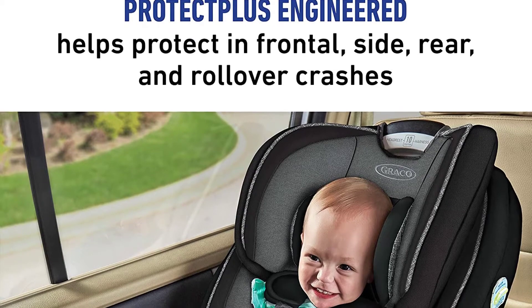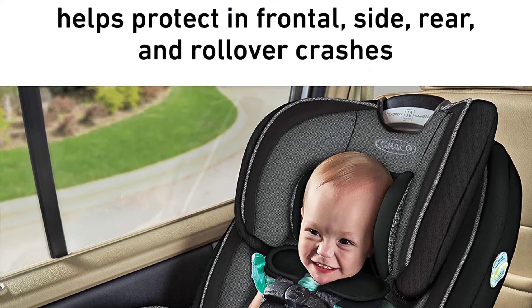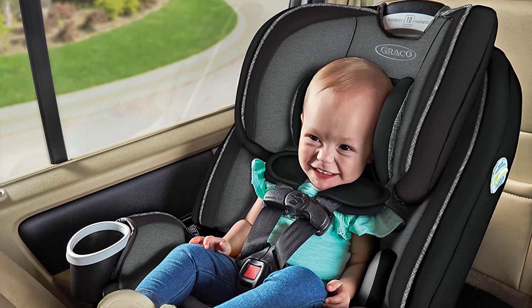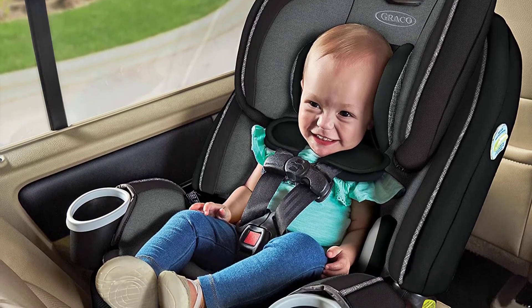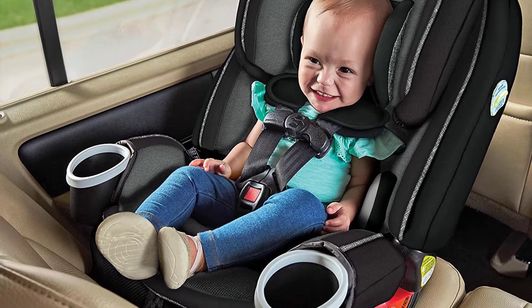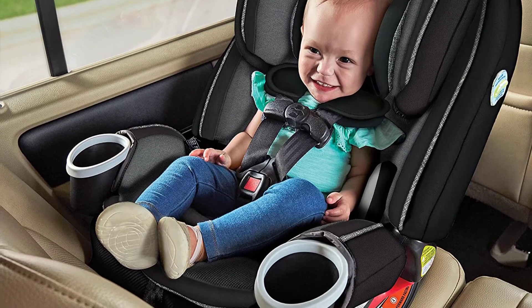That's a lot of car seats. Rather than buying multiple car seats, you can instead get a convertible car seat. This goes from rear-facing to forward-facing and sometimes to a booster, eliminating the need to buy multiple car seats. So, let's get started.